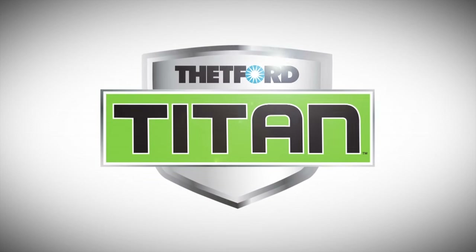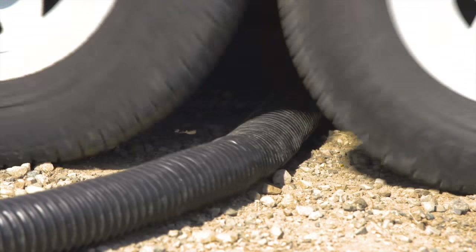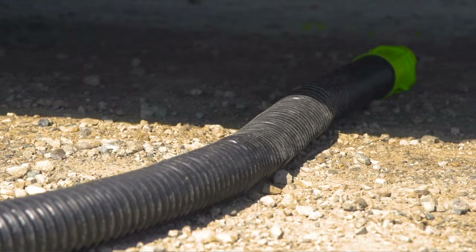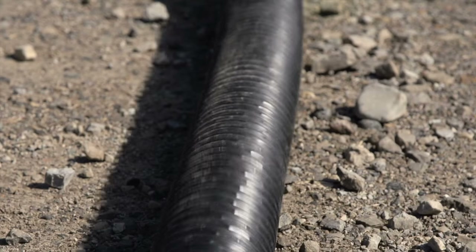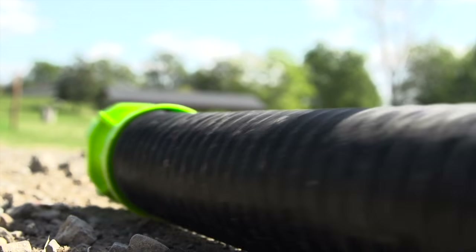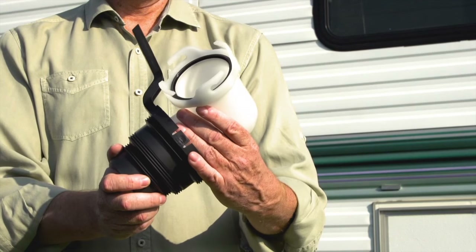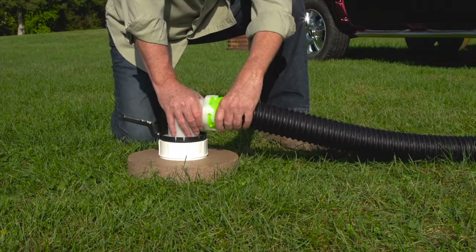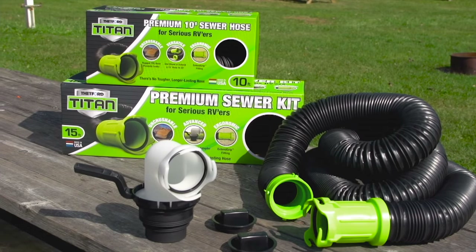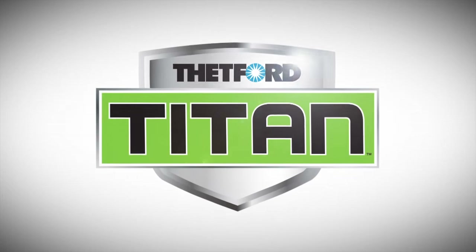Thetford's tough new Titan sewer hose is virtually uncrushable. Ever had your sewer hose run over by an RV? Watch Titan bounce back. Titan hose is made of Thetford's proprietary blend of TPE and provides the highest degree of puncture and abrasion resistance. It has an easy-to-grip fitting for a leak-free connection to RV outlets, and a rotating elbow easily aligns for a convenient connection and straighter flow. Titan is another innovation from Thetford, the RV sanitation leader.